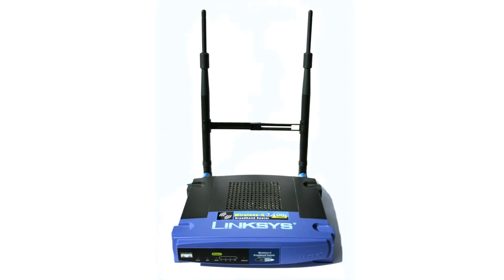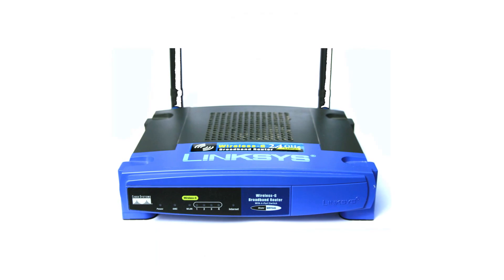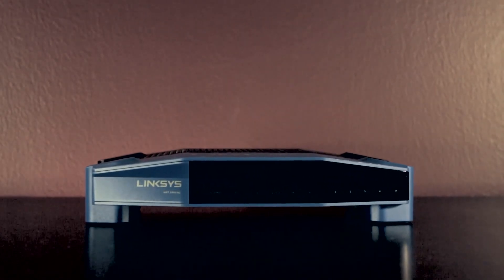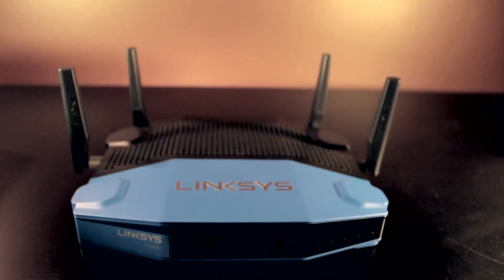You don't have to be a networking geek to remember the Linksys WRT54G router. This iconic blue router, which powered many homes in the early 2000s, delivered a value far more than its retail price. Enter 2014, and Linksys announced the WRT1900AC at CES earlier this year. We took a look at it, and this beast of a router brings back the iconic design of the WRT54G — now bigger, faster, and with extended coverage.